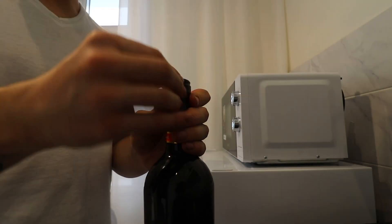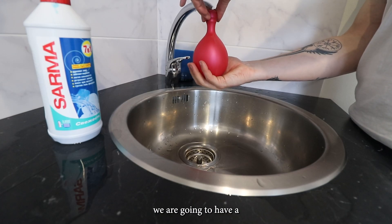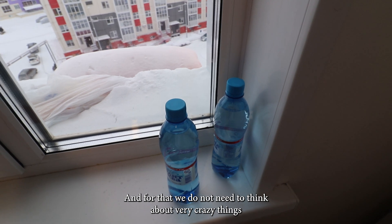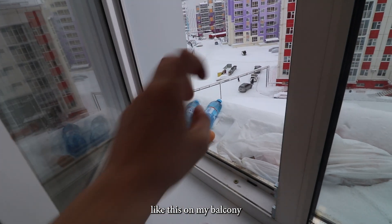We are going to have a little experience with a frozen water balloon and frozen bottle. We don't need to think about very crazy things because it's right now minus 40 outside, and I'm going to put some bottles of water on my balcony.